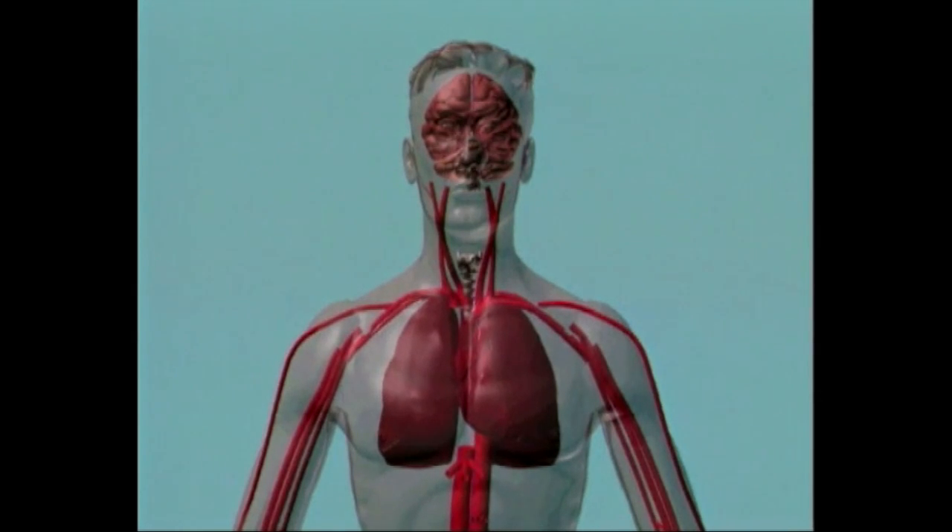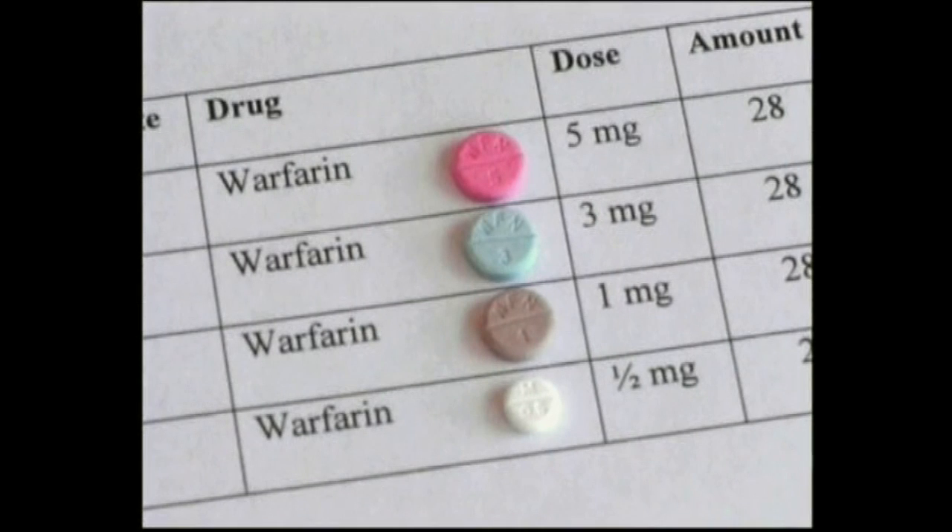Alternatively, you may be on warfarin tablets. Warfarin tablets come in four strengths: half a milligram, which are small white tablets; one milligram, which are brown tablets; three milligrams, which are blue tablets; and the five milligrams are pink tablets.